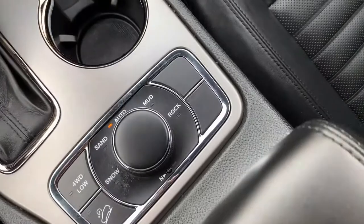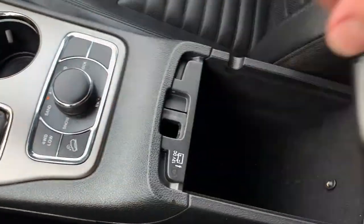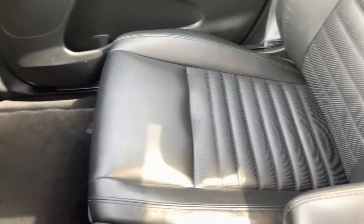Down below you have all your media ports hidden away, two illuminated cup holders, and all of your 4x4 systems and terrain selection in the center. Nice clean center console with a shallow area and a deeper storage space below.